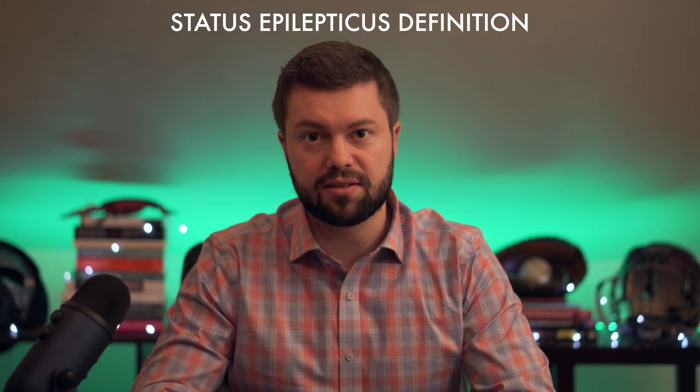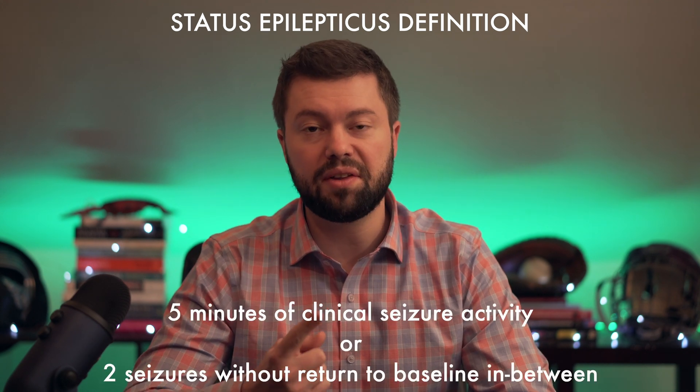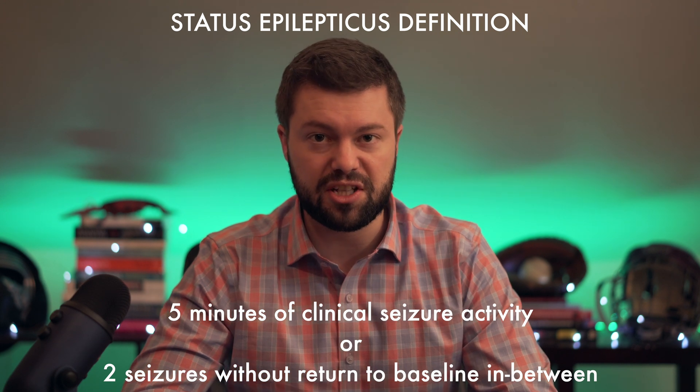The first thing you want to know when you go see a patient who's clinically seizing is the time of onset. The next thing you want to do is start the timer. This is really because of the practical definition of status epilepticus: five minutes of ongoing seizure activity, or one seizure terminating within five minutes but followed by another seizure without return to baseline.